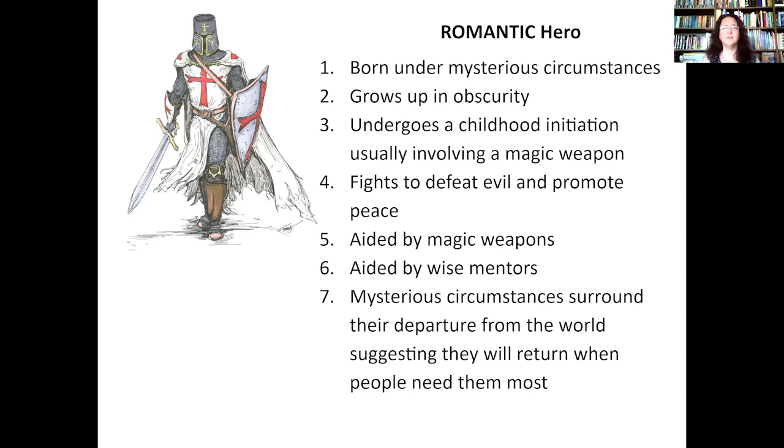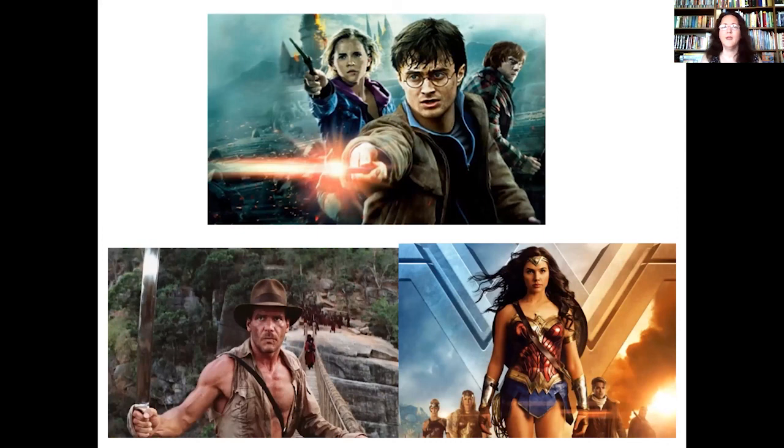Who else sounds like a romantic hero? How about Harry Potter? That kid was always in trouble — not because he did something wrong, but because trouble came to his front door. He always tried to do the right thing for people, even when it was people he didn't like, like Draco Malfoy. Wonder Woman is the same — she comes in and out of our world depending on when we need her, sometimes with decades between appearances.